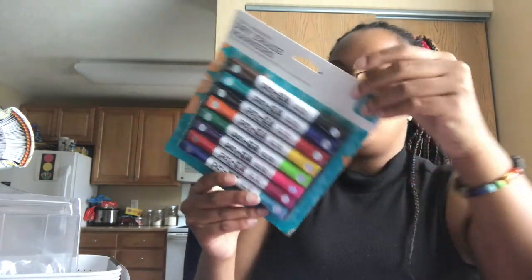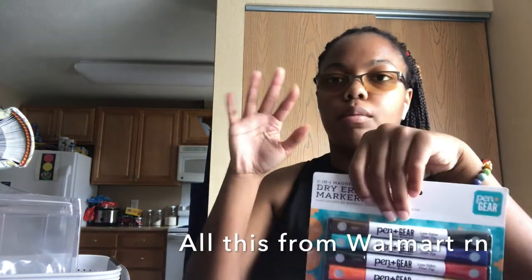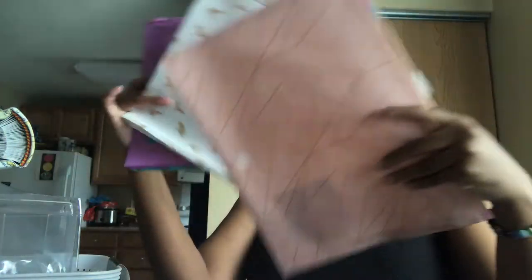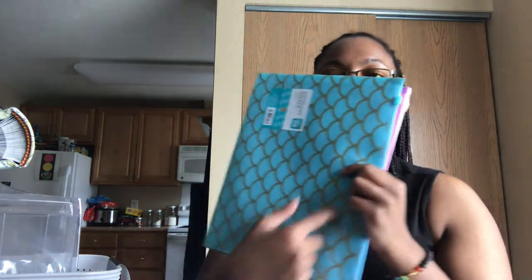I also got this whiteboard and corkboard set. I found Pen+Gear supplies at Walmart — cute little plastic sleeves called document holders in classic letter size so regular printer paper fits in there.